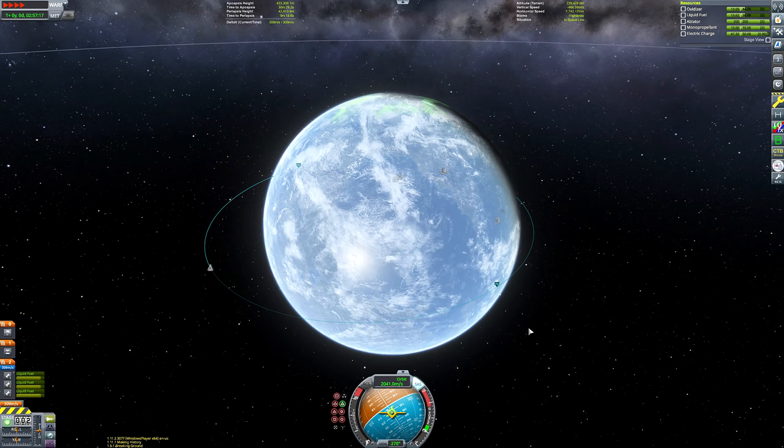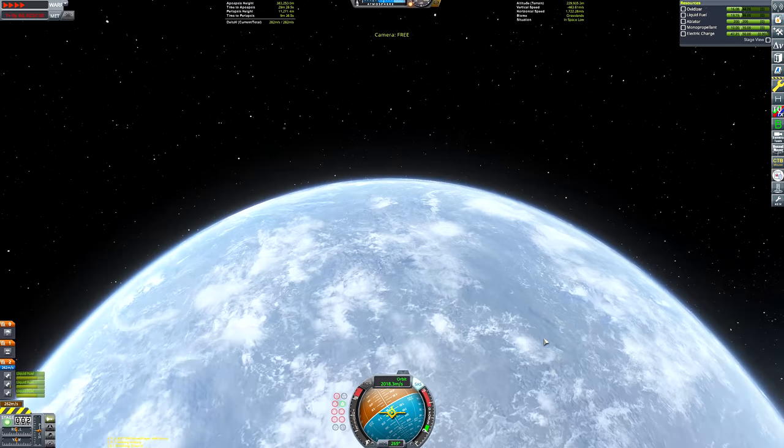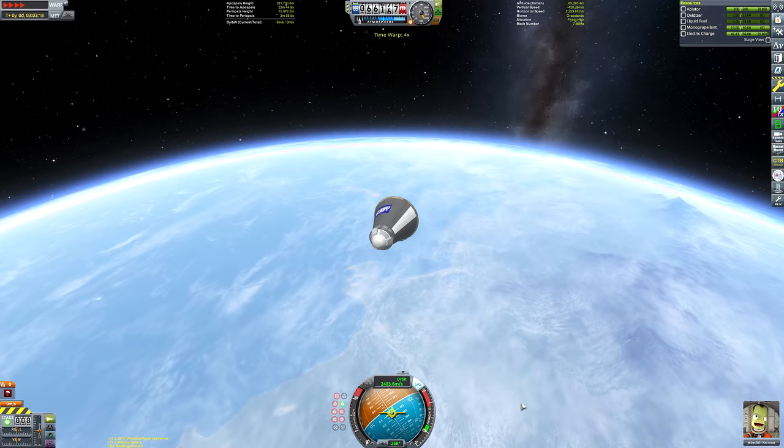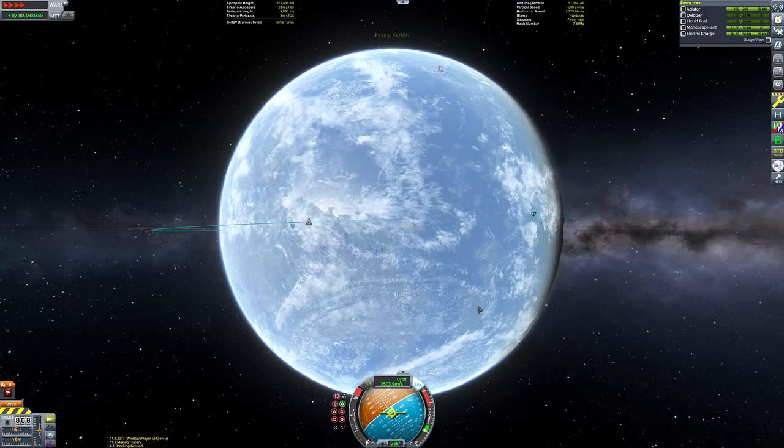We're in a pretty eccentric orbit, but that's still accurate to the Mercury Atlas program. John Glenn, the first astronaut to achieve orbit, was in a very eccentric orbit like this. I did cheat slightly by playing with throttle during ascent when my apoapsis was slipping away, but overall that's a pretty accurate ascent profile. I had Jebediah complete four orbits - though I misremembered: John Glenn actually completed three orbits on his first mission. So I one-upped NASA.